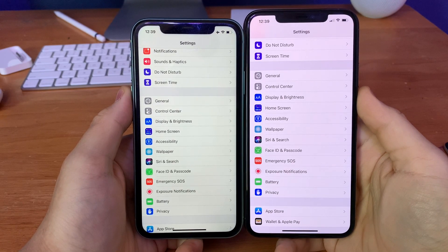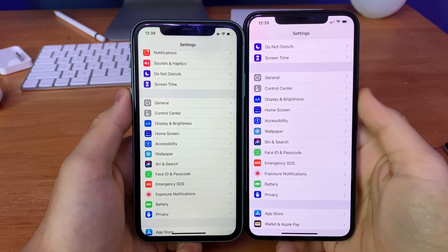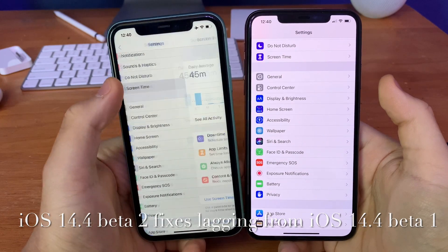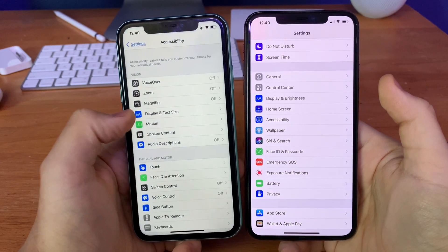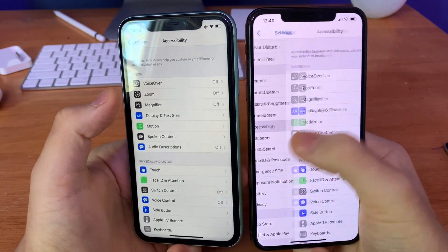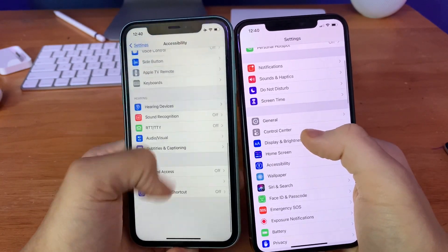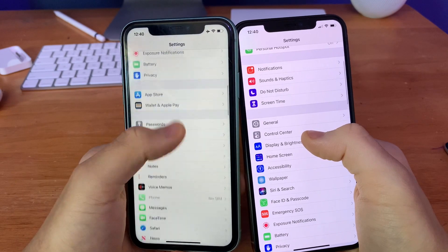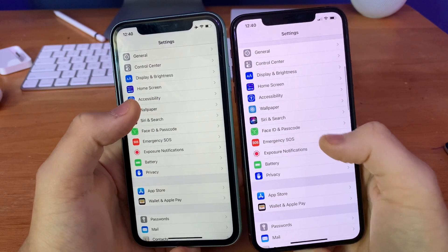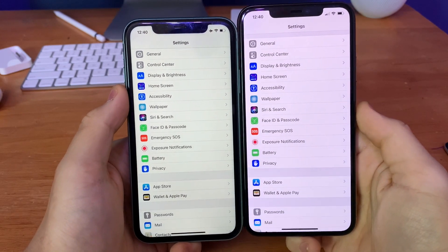After updating to iOS 14.4 beta 2 on my 11 Pro Max, the main bug fix I've seen so far is that the stutter from beta 1 has been fixed on beta 2. On beta 1 you can see the stuttering when going into some of the tabs in the Settings app. There was a little bit of stuttering throughout the system, but on beta 2 the stuttering has been fixed — it's a lot smoother. On beta 1 it would stutter a lot in certain areas, but Apple managed to fix it. Awesome bug fix, Apple.